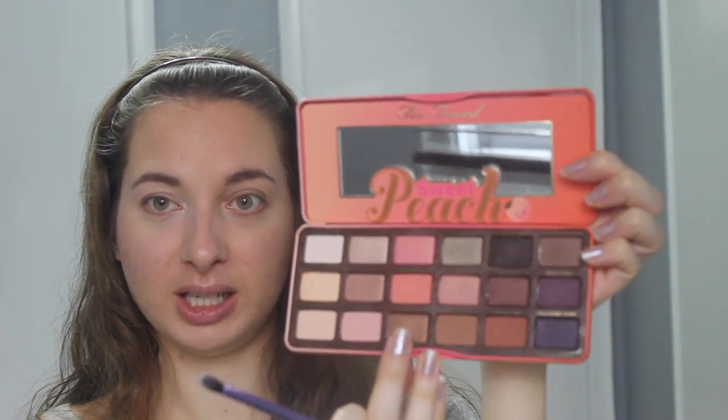I've previously filmed a video using the Too Faced Sweet Peach Palette but I figured I'd reach for it again today and try something new. I think it's going to be re-released very soon, so keep your eyes out for that. I'm going to stick to browns today because I'm going to be doing a bold lip, so I'll go with Caramelized all over my lid. I'm seriously in love with this palette — it's probably the most pigmented eyeshadow palette I've ever tried. I have the awesome Julie from Swatch and Review to thank for having it in my life.